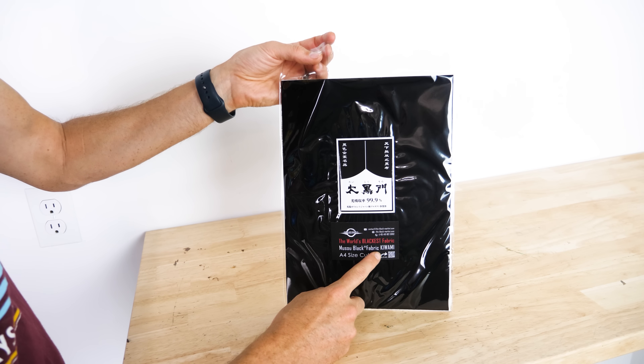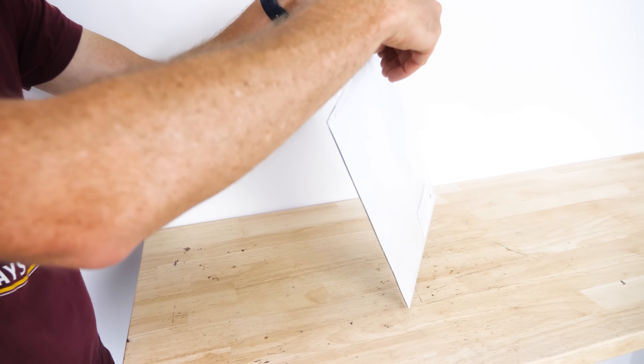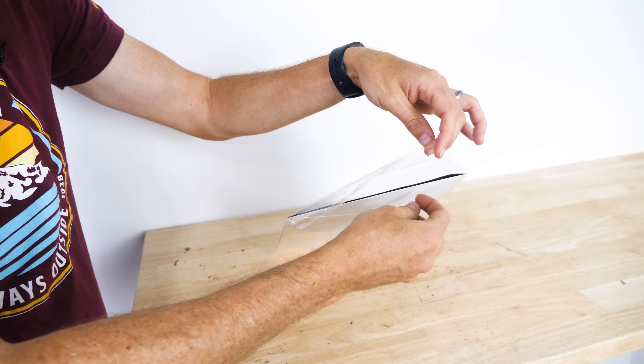Here we go — Musou Black Fabric Kiwami, the world's blackest fabric. Let's take it out.